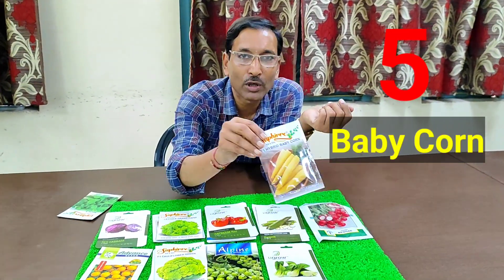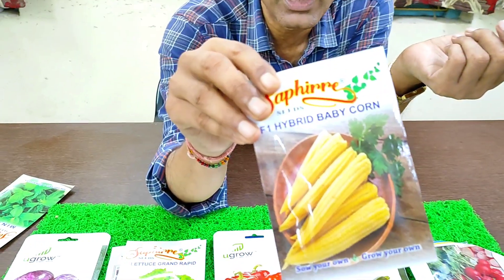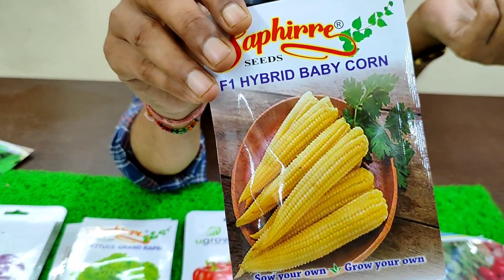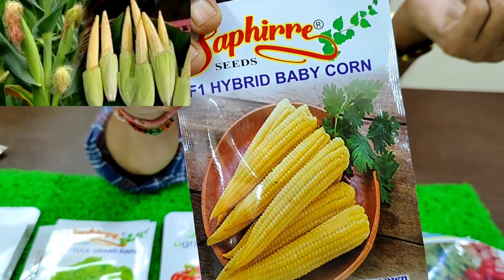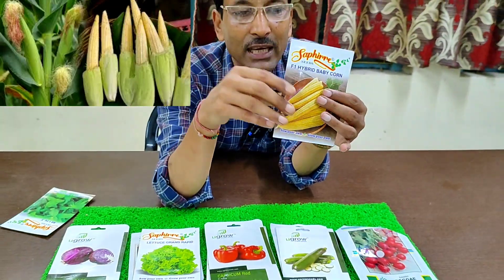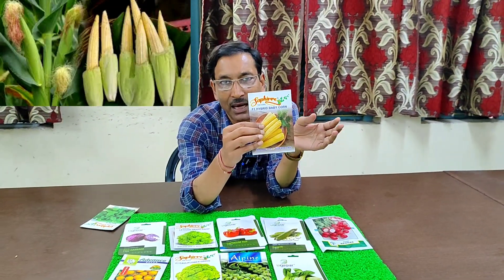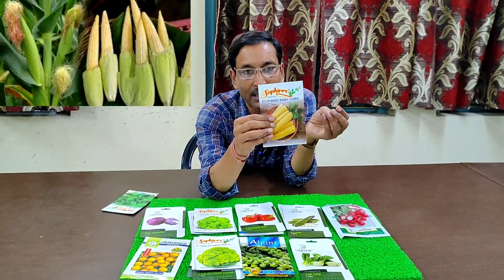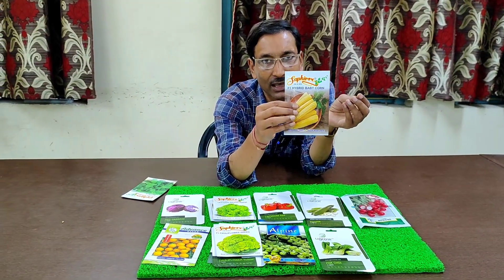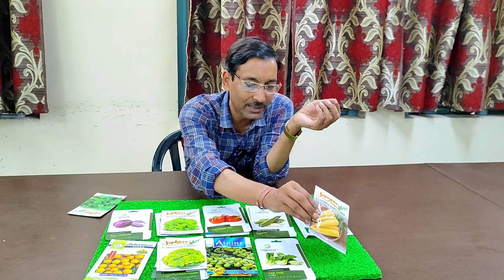Number five is baby corn, which is gaining popularity in the market. You can get hybrid baby corn seeds for 30 to 40 rupees per packet, with around 30 to 40 seeds. You can grow in a 10-inch pot or in a kitchen garden, and you can harvest in 45 to 50 days.